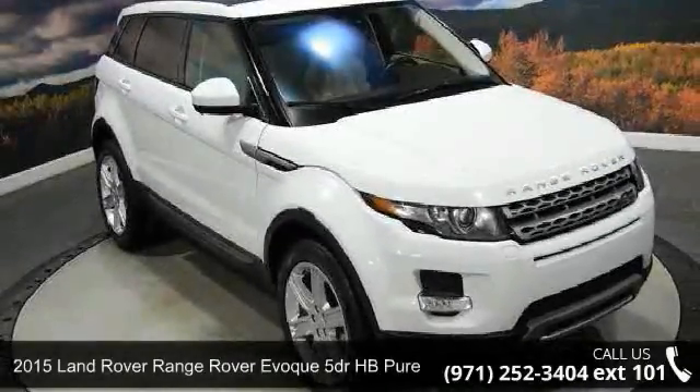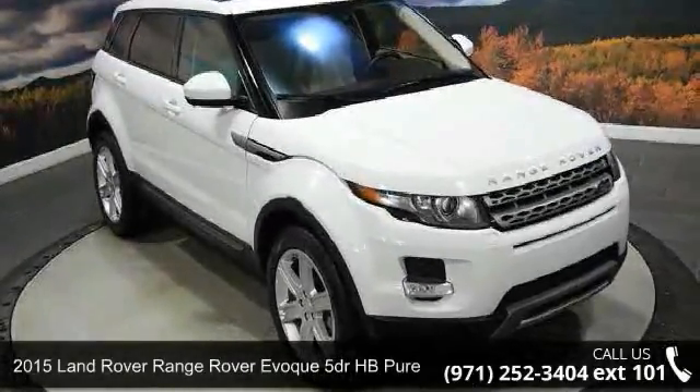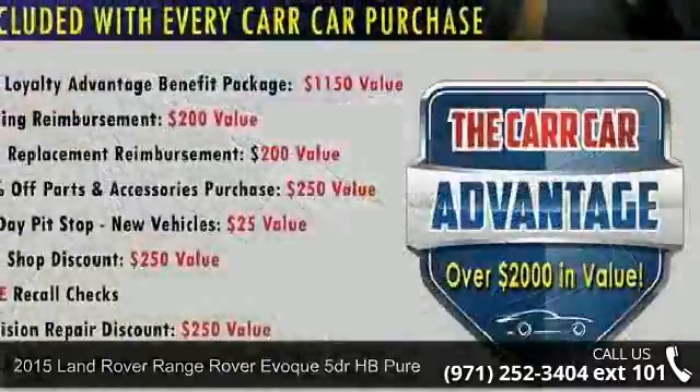Check out this 2015 Land Rover Range Rover EVA. Don't miss this great deal on a luxury vehicle.